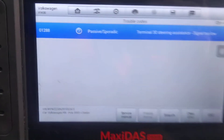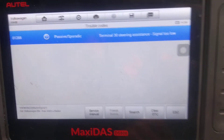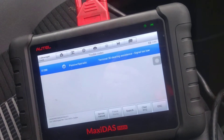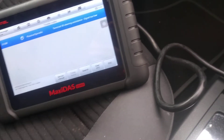Here's a VW Polo. We're having this problem: 01288 terminal 30 steering assistance. Once you start the car, we're getting the power steering orange light. What we've done is put a new battery in it, and we're going to retest it.